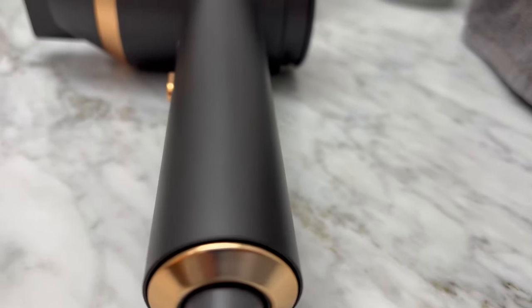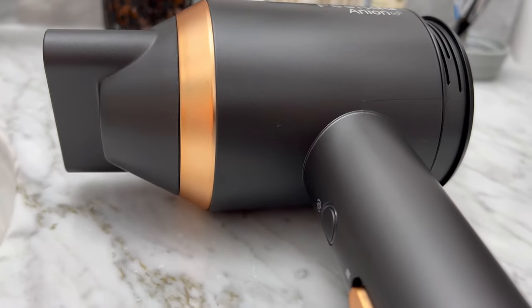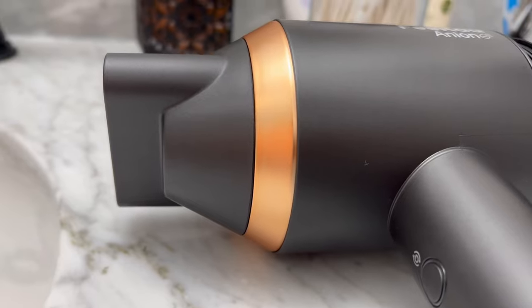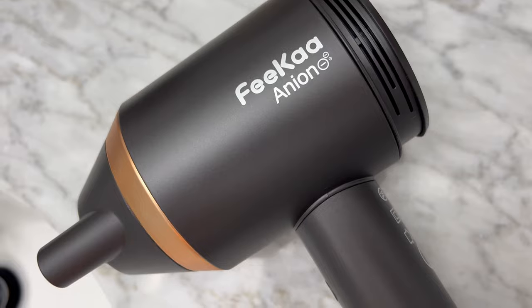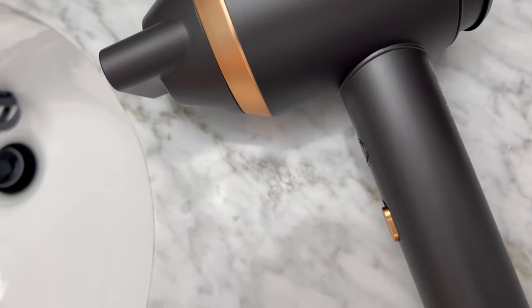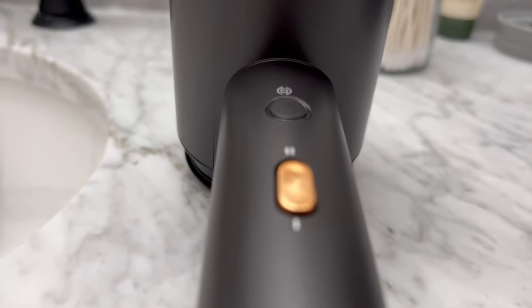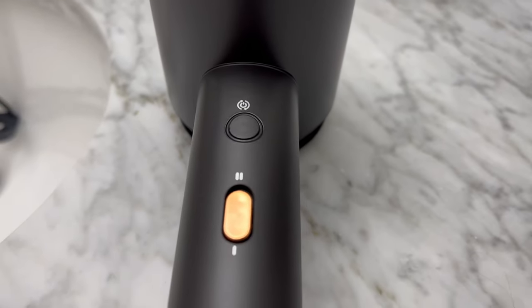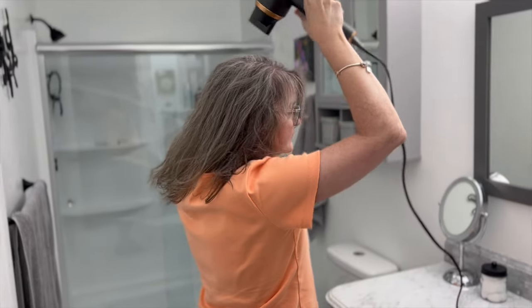It comes in two different colors, both of which are very nice. Probably the most unique feature is the 360-degree magnetic nozzle — it magnetically snaps onto the front and you can rotate it 360 degrees so you can have the air directed wherever you need. This is a high-end product at a very regular, affordable price, quieter than you would think, and it really just does what it says it's going to do.